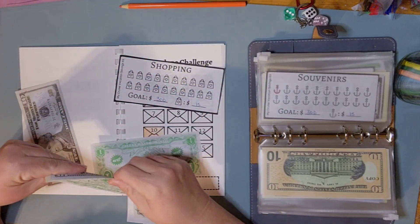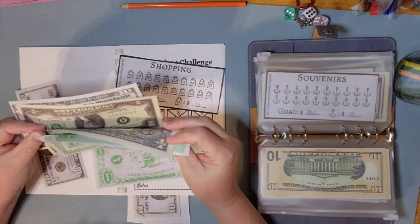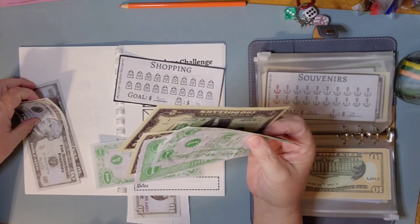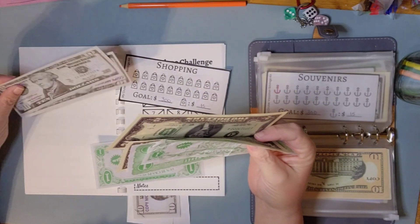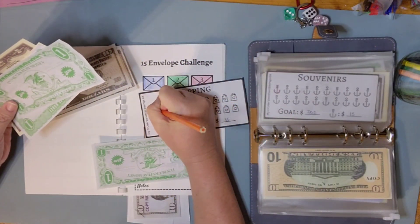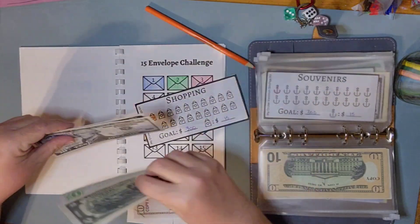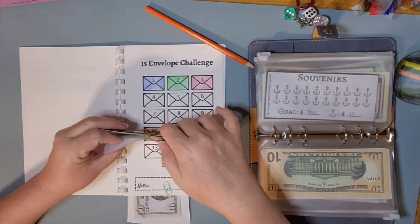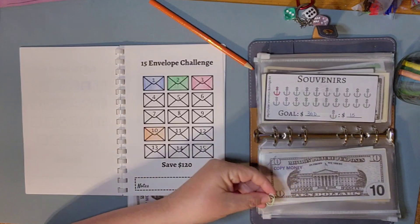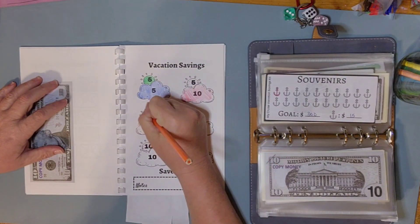A lot to think about! Each one of these is $15. I've got no extra money — so that's one, two, three, four, five, six. We wouldn't have the full $11, so maybe we'll get that next time. The next one is souvenirs and we're going to put $10 in here.